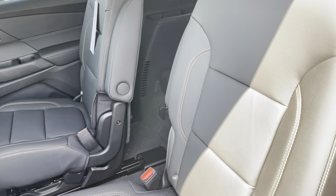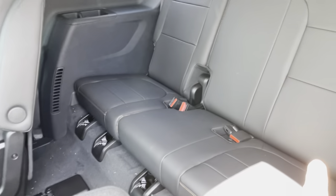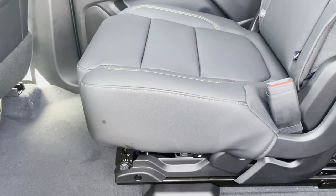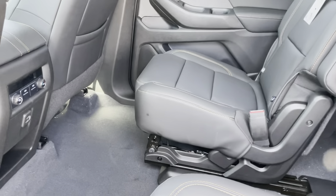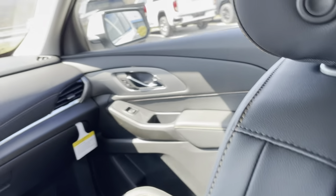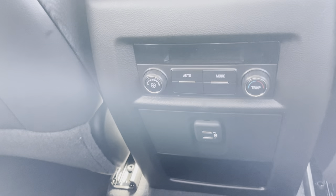This is equipped with middle-row captain's chairs. You can flip that down, and the third-row seat folds flat as well, giving you a flat load floor with just a small gap in the middle. You can also adjust the middle row forward and back. Take a look at how much room you've got when the seat is all the way back — and then you can see there's still a comfortable amount of room when it's moved forward, though not nearly as much.